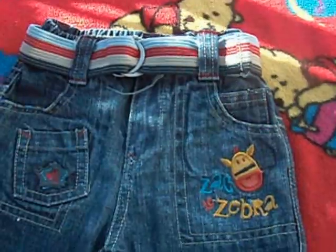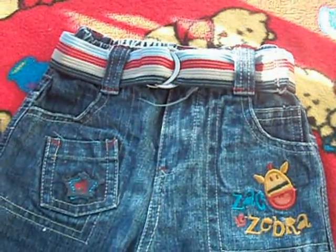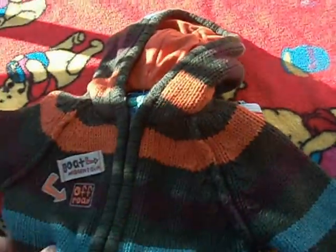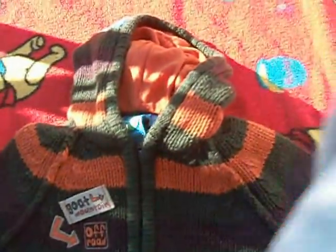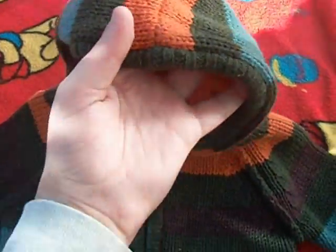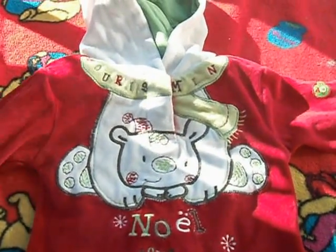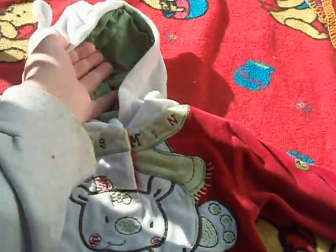I have these jeans, the vest, and the hood.